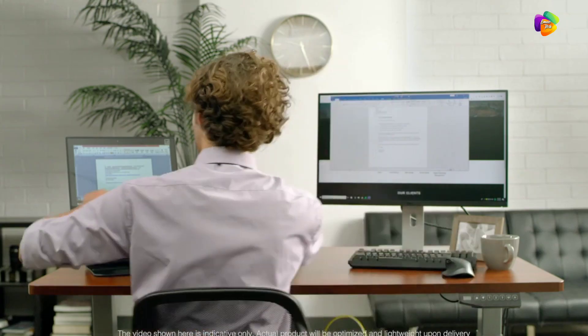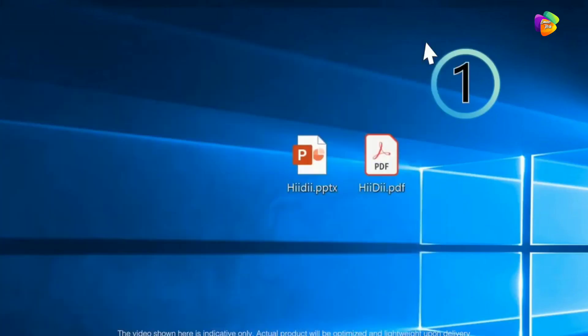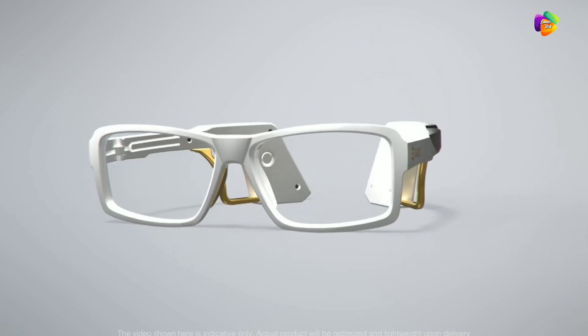If you use smart glasses, notifications and alerts come directly on your phone, right to your glasses.